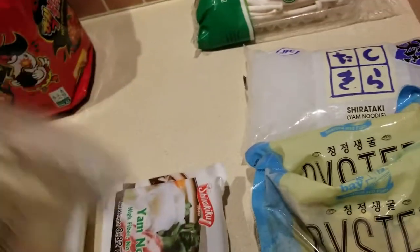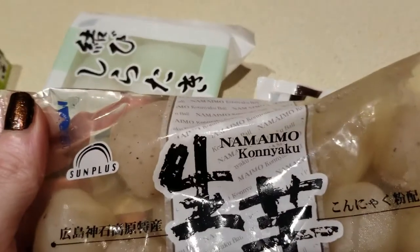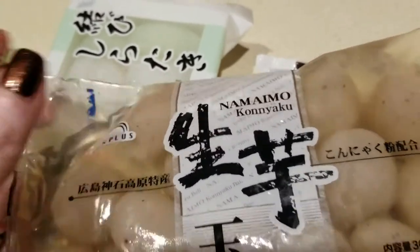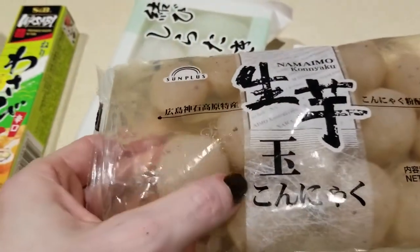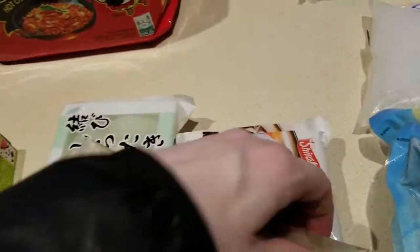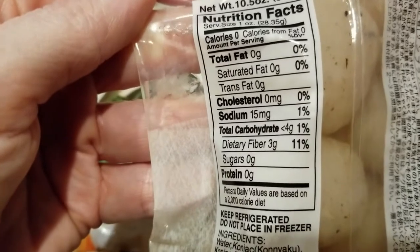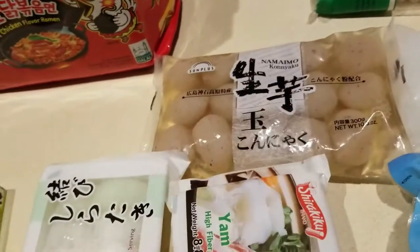Then this — let me see if I can pronounce it — it is namaimo. You can correct me. Anyway, these look like little dumplings, same concept as the shirataki. It says four grams of carbs with three of those being dietary fiber. I figured I would try it out; it'd be great for a soup. I do know this does have some carbs in it though.